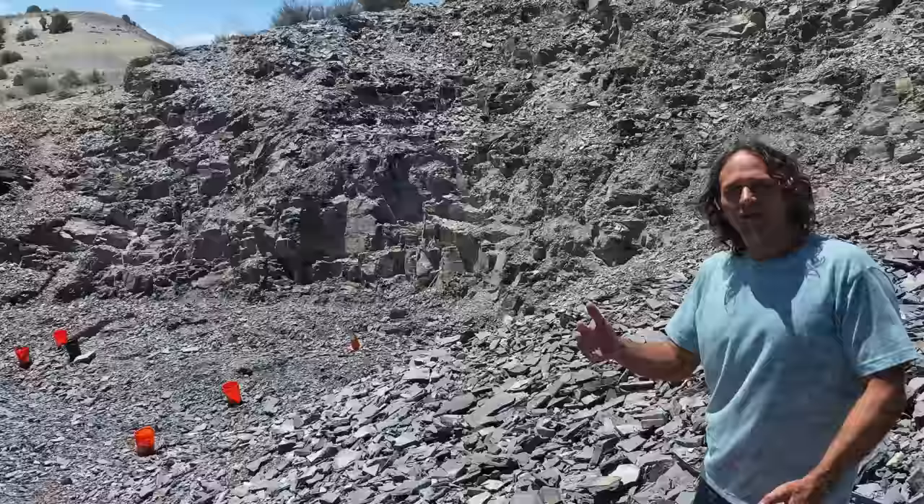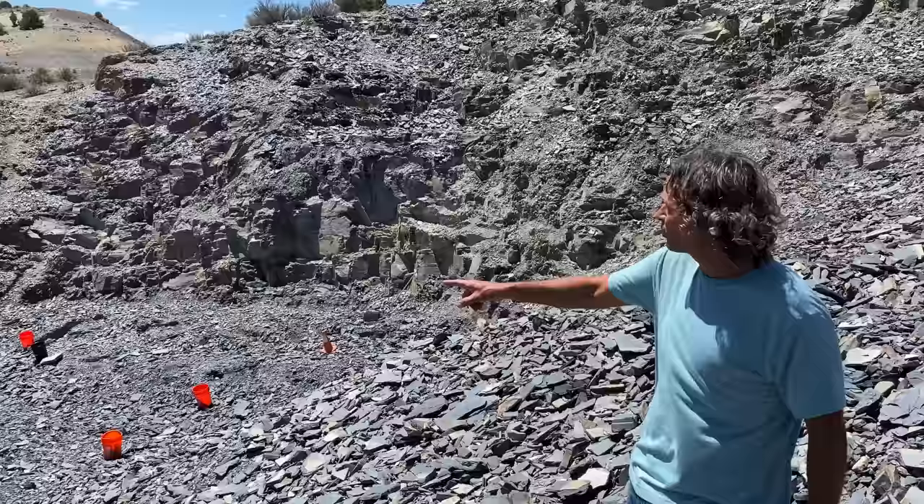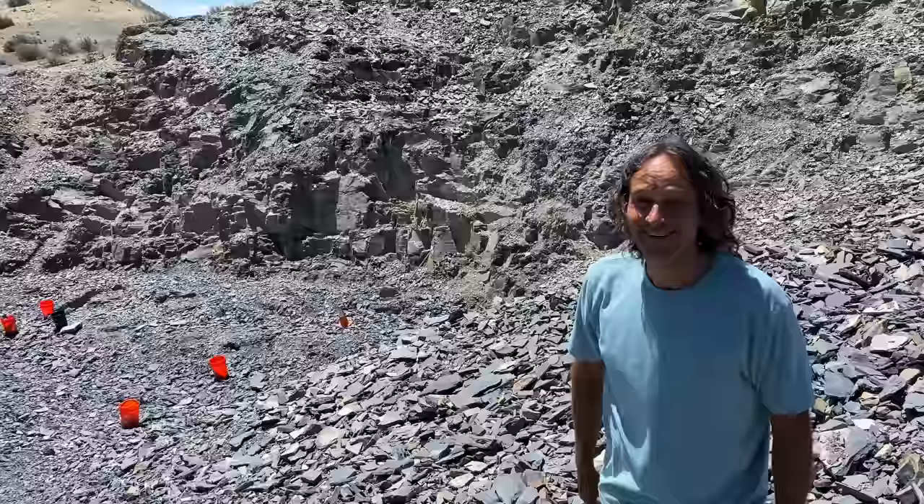We're going to go ahead and walk down to the pit — it's just a short walk. All right, we're here at the pit, well one of the pits. We're going to be digging here for a little bit. Here's one of the many pits you can dig at. We're going to dig through the section down here that's 500 million year old layers.